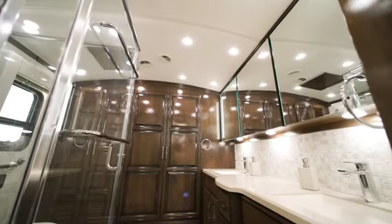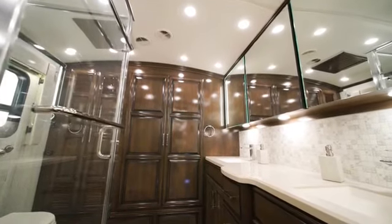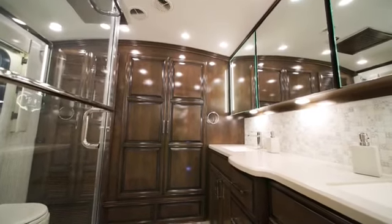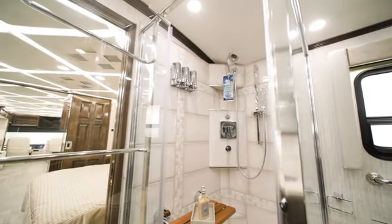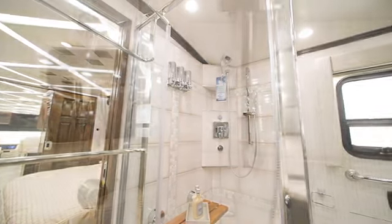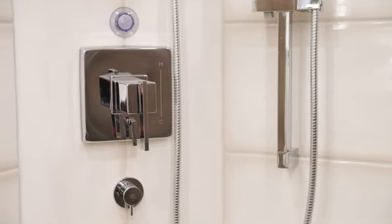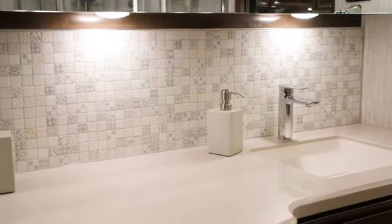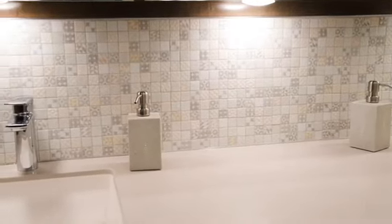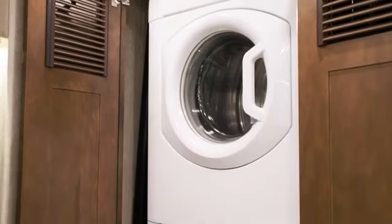The master bath includes several luxurious features, including a cathedral ceiling for added height, which you'll find on every rear bath floor plan, along with crown molding as an extra detail. The bathroom boasts a 45 by 36 inch residential shower with AquaMizer shower system. A Chinook dual-loop heat with continuous hot water provides warm water while you're on the road. A dual-sync vanity with a super polished solid surface countertop provides plenty of space for you and your traveling partner's belongings. A standard Splendide two-piece stacked washer and dryer is also found in the bathroom.